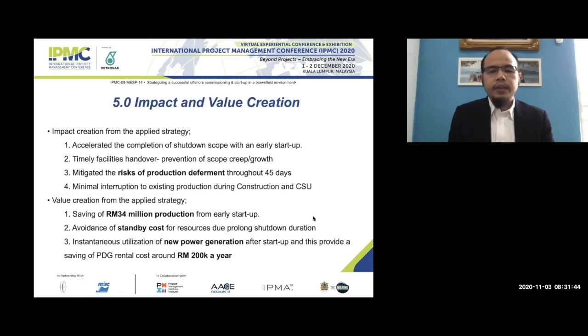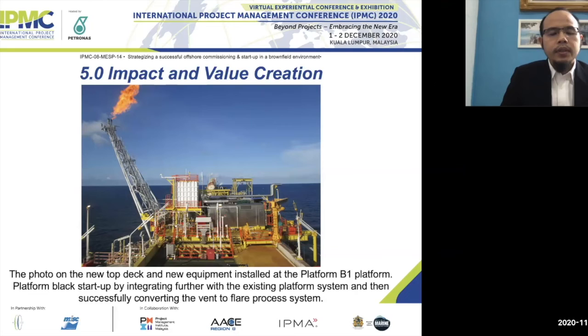These photos show all installed equipment on the B1 platform. After shutdown two, we completed pre-commissioning and commissioning of the new flare system, achieving startup of the B1 platform by integrating all new installed equipment and converting the vent into the flare system. The black startup was successfully completed, commissioning all equipment and starting up the platform smoothly. The photos also show the new deck with compressor, diesel generator, gas generator, utility vessel, and more.